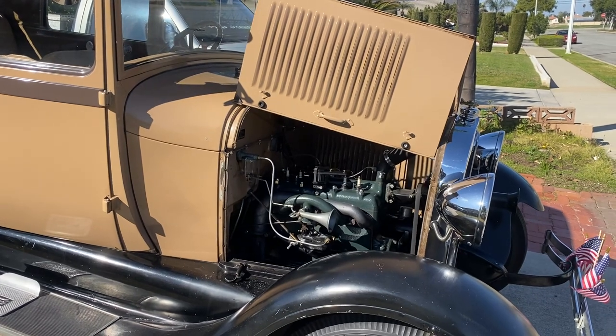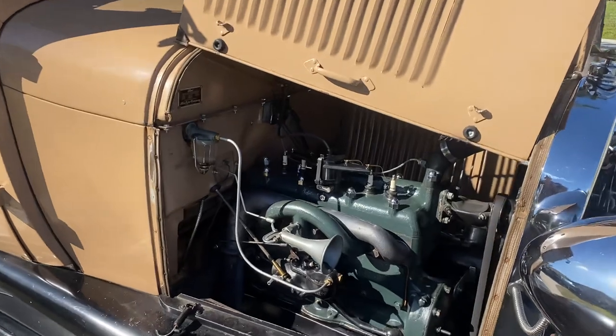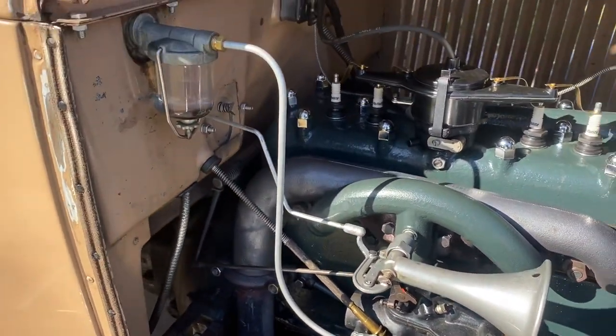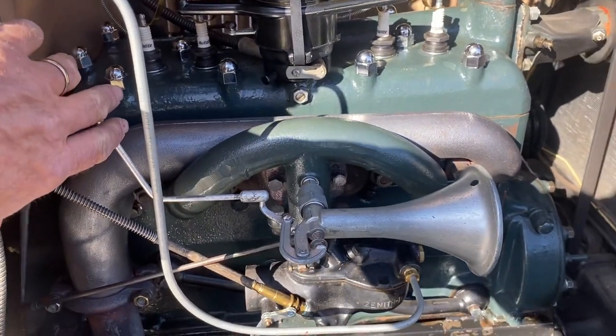I took an old piece of linkage from the timing rod, reshaped it, hooked it up, and ran it into the cab. Here's what it sounds like.